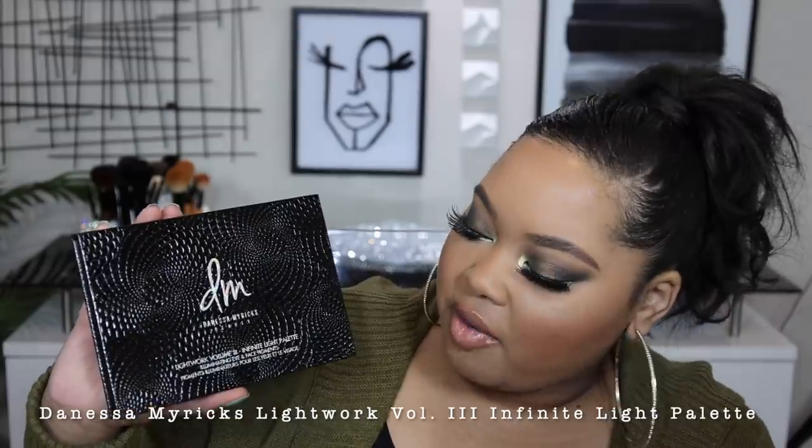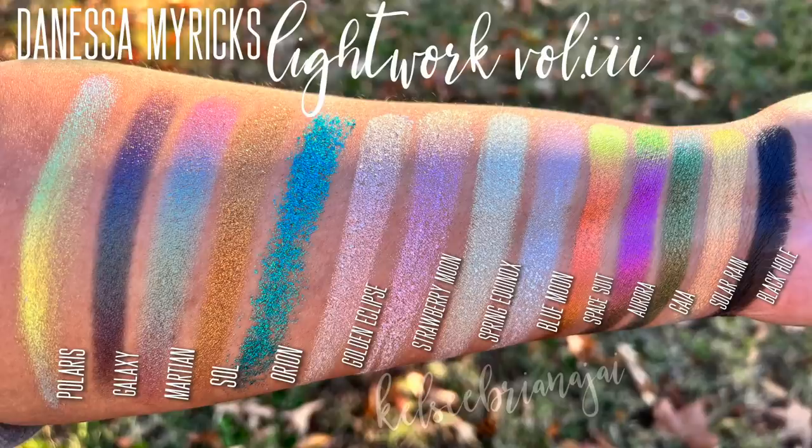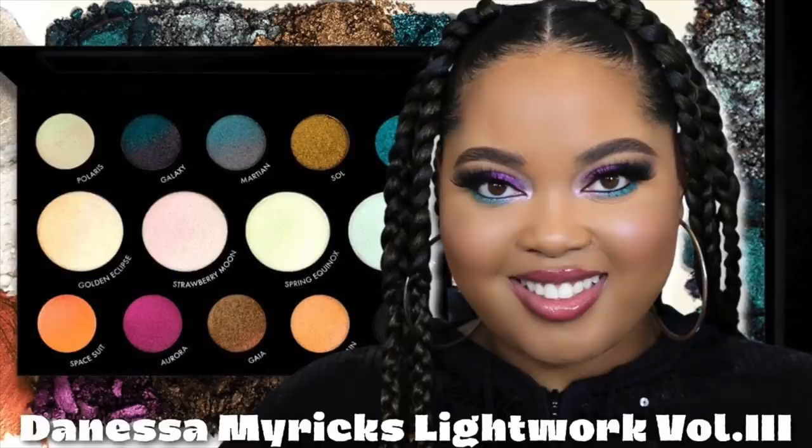First I want to talk about the Danessa Myricks Light Work Volume 3 Infinite Light palette. I have this palette on my eyes and cheeks right now, and it is absolutely stunning. Here's what the palette looks like — I love the packaging, it's really pretty and stands out. It's a larger palette, a combination of eyes and cheek products. Per the description, it's an all-over face multi-use palette curated with 14 otherworldly galactical shades and multiple finishes: holographic powders, duo-chrome gels, pressed glitter, powder creams, and multi-chrome pigments. If you like anything remotely dealing with duo-chrome shades, you need to wake up because this palette is stunning.